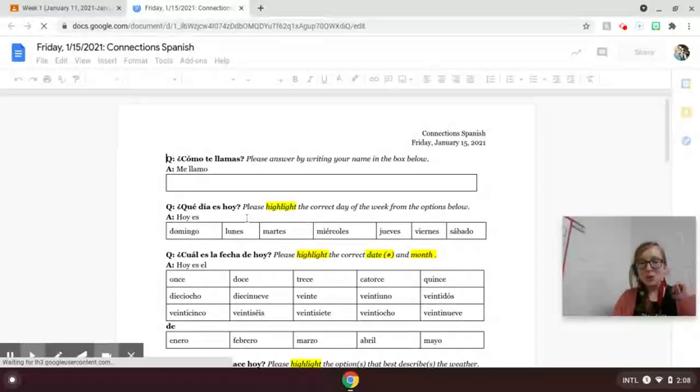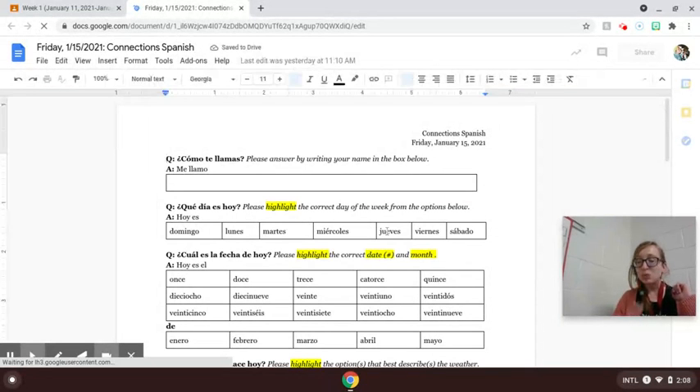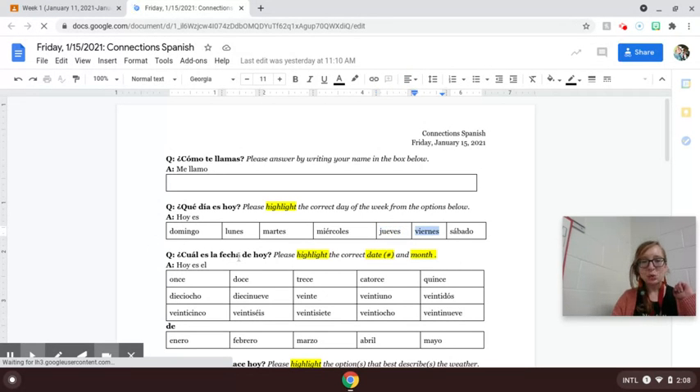¿Qué día es hoy? — What day of the week is today? Ayer fue jueves, since yesterday was Thursday. Hoy es viernes, today is Friday. ¿Cuál es la fecha? — What is the date? Hoy es el quince de enero, January 15.